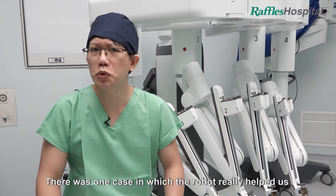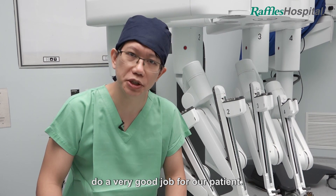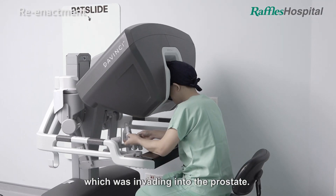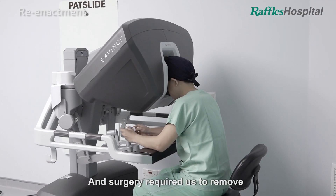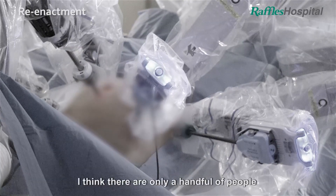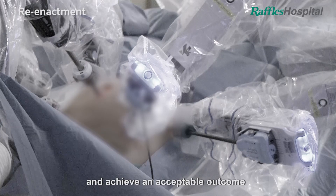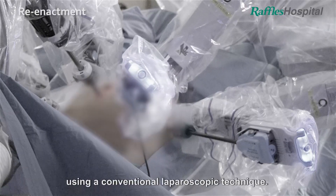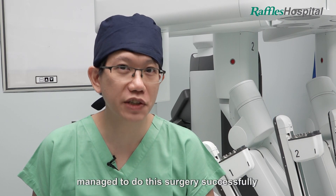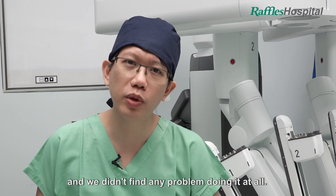There was one case in which the robot really helped us do a very good job for our patient. This particular patient was an elderly man who had a cancer of the rectum which was invading into the prostate, and surgery required us to remove both the rectum and the prostate together. I think there are only a handful of people in the entire world who would consider doing this surgery and achieve an acceptable outcome using a conventional laparoscopic technique. In this instance, me and my colleague managed to do this surgery successfully using a minimally invasive technique using the robot, and we didn't find any problems doing it at all.